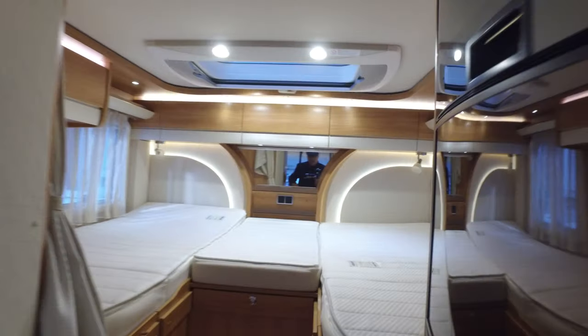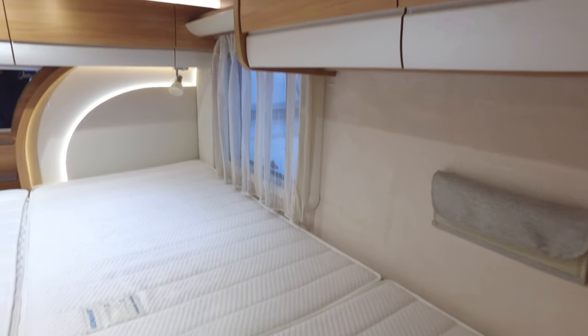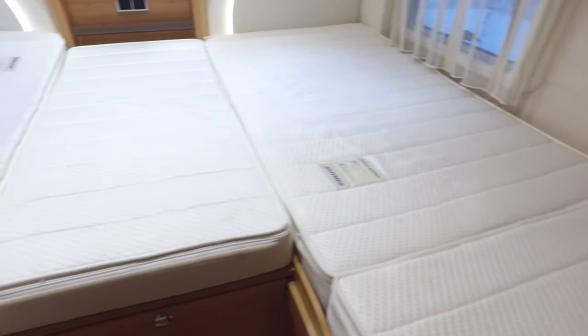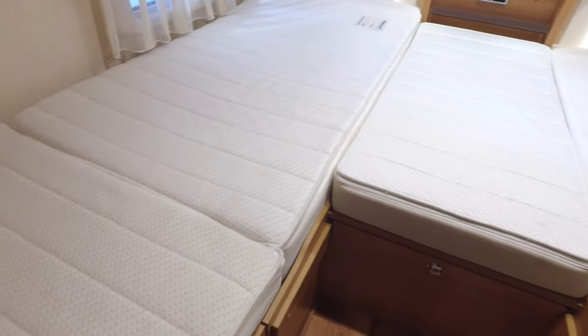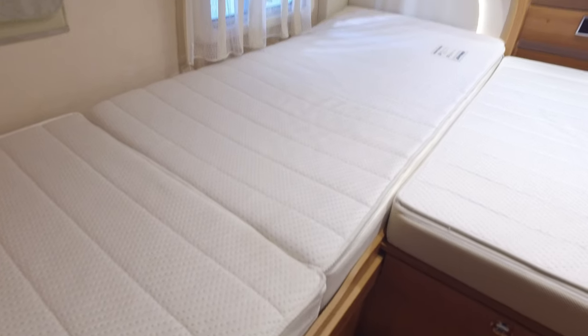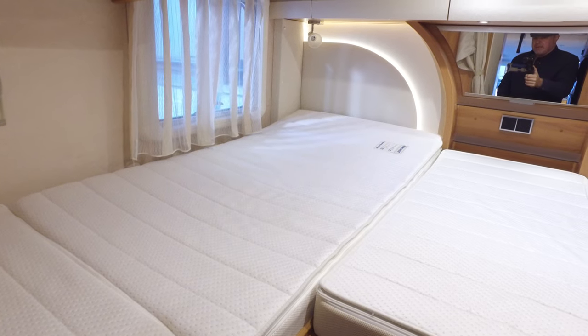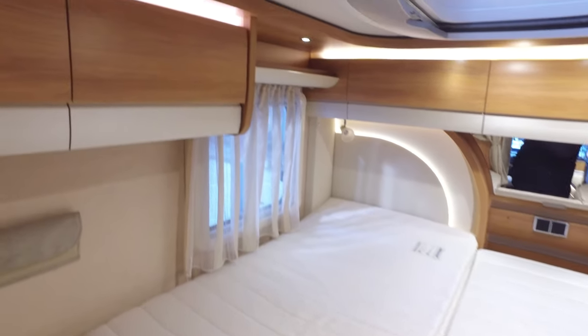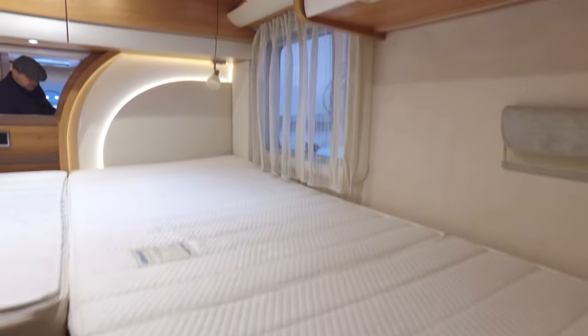And then our bedroom here. You can have it as a double or as two singles — whichever you prefer. That extends further out to fill it in, making it a big double — almost like a super king. Mattresses are lovely. You can adjust the backs so that they stay up, rather like a headrest if you're reading. Nice subdued ambient lighting all the way around. And these are wardrobes in here — that's where you hang all your bits and pieces.